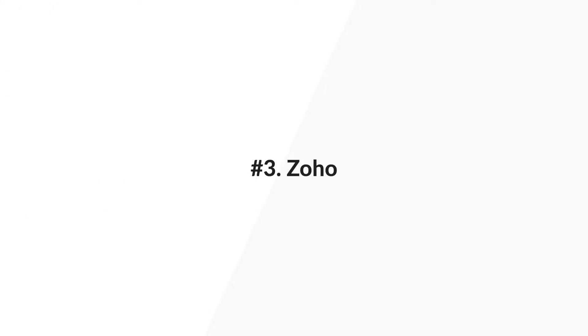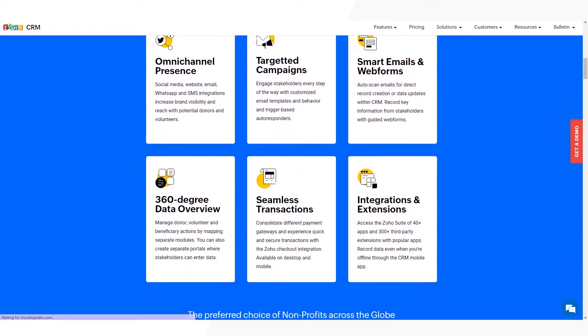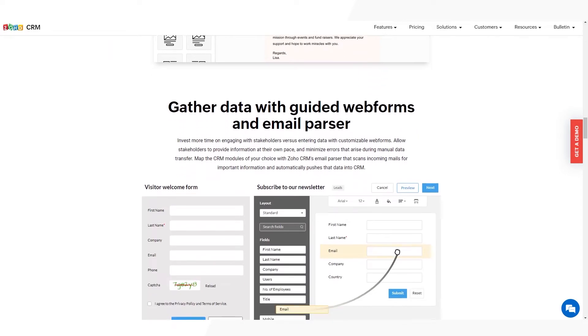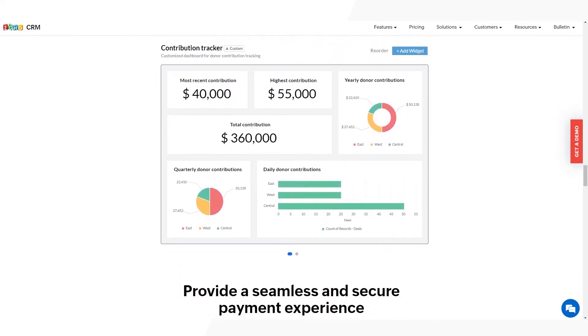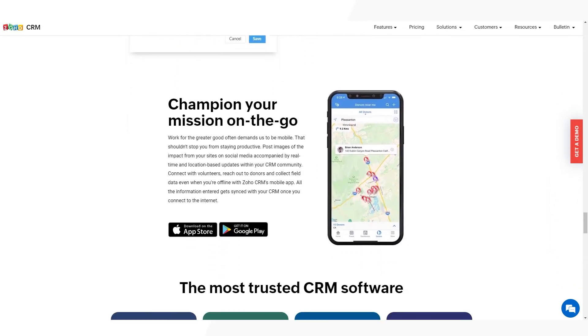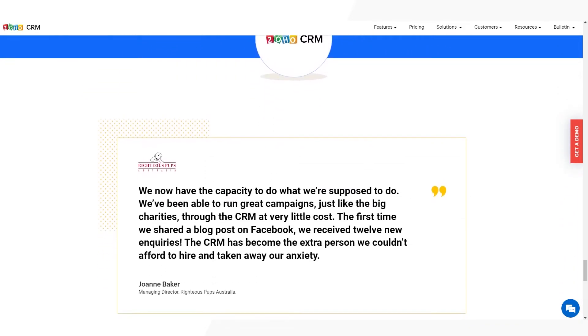Number three: Zoho. Zoho comes with a dedicated donor management platform, which is great for charities and non-profits. Similar to Moment's CRM, you can build campaigns to increase donor engagement and fundraising. They also integrate with many tools, which can increase the productivity of the organization. There's no pricing available on their non-profit CRM landing page, which means you'll have to book a demo and receive pricing from them to begin.